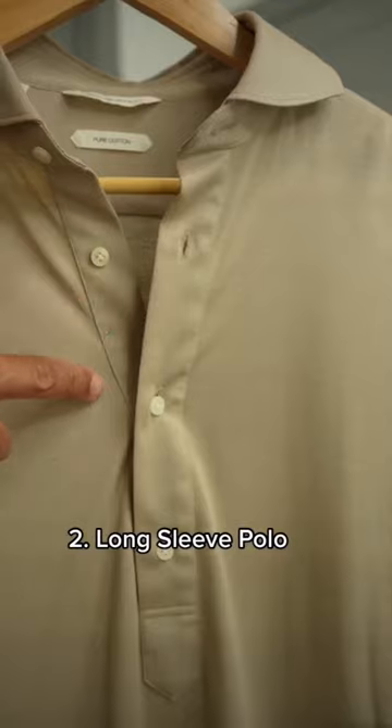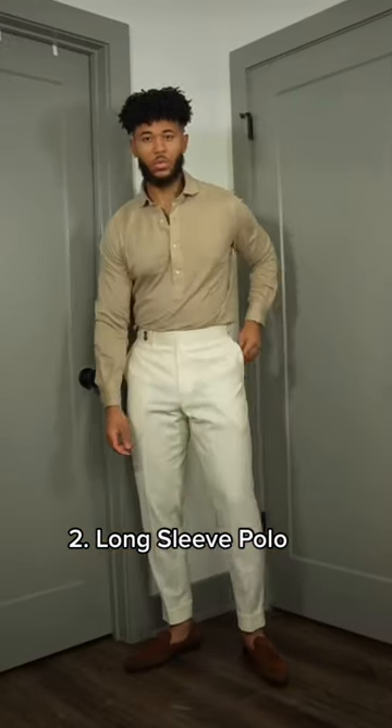Number two is long sleeve polos. This is an item for the spring that you can wear casually or dressy depending on your style.